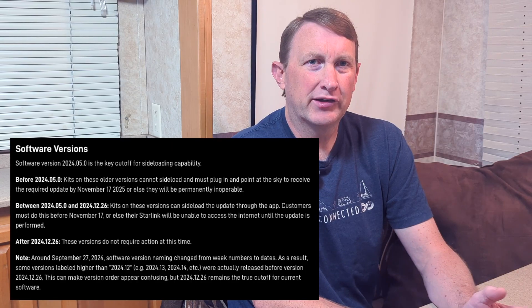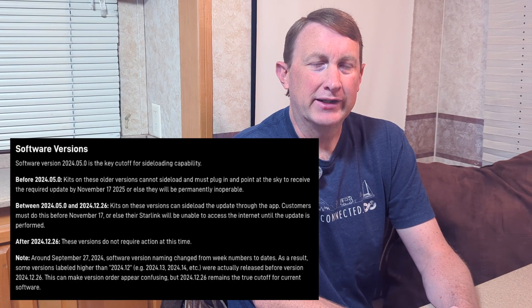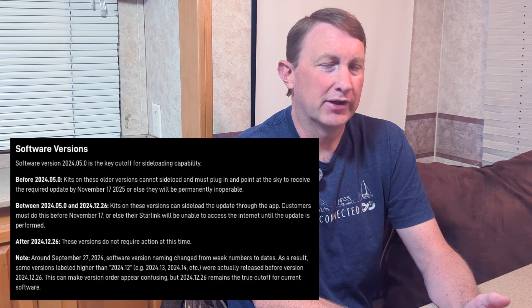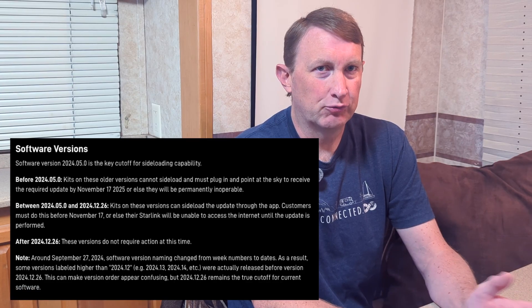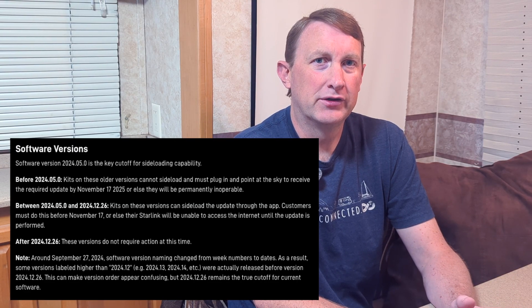If you have firmware somewhere from early 2024 to late 2024, you are going to require an update after November 17, 2025, but it's not as critical that you update it by that date. You can update it after that date and it will still work — it just won't connect until you actually do that software update.